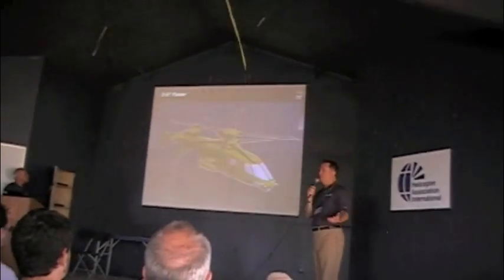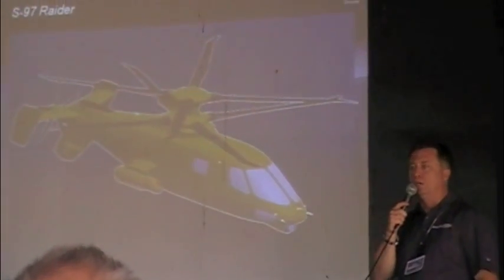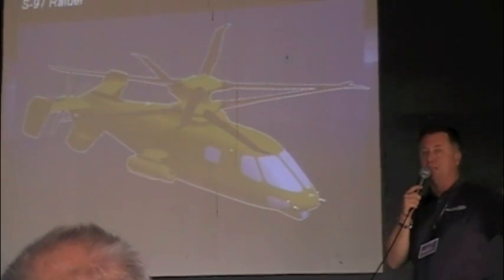That's kind of just an artist framing. We're in the preliminary final design reviews of the Raider. We'll probably start cutting metal in about a month or so, and two and a half years from now we'll hopefully be flying the aircraft and bringing it to shows like this.